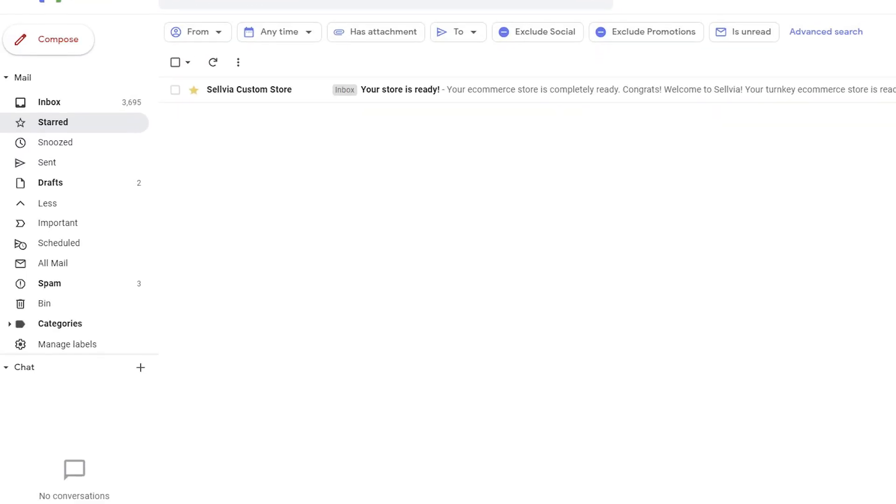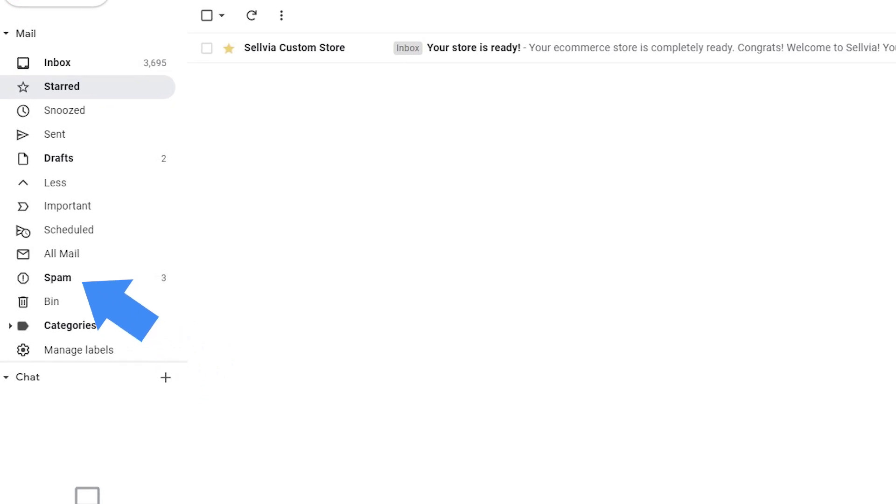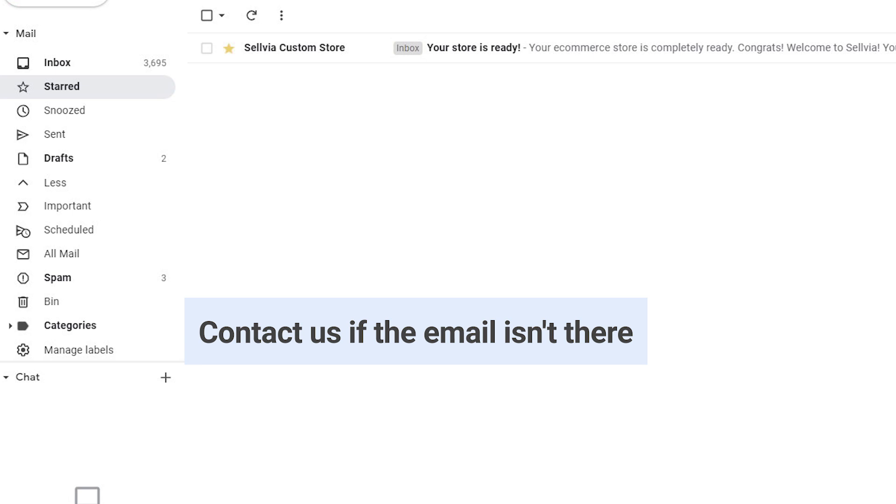Question 3: Why didn't I receive the email with access to my Sellvia account? Emails from your credentials may end up in spam folders. Please check your spam folder for this message. Contact us if the email isn't there.